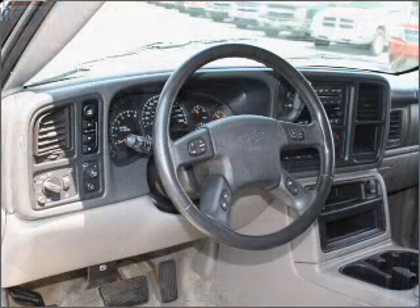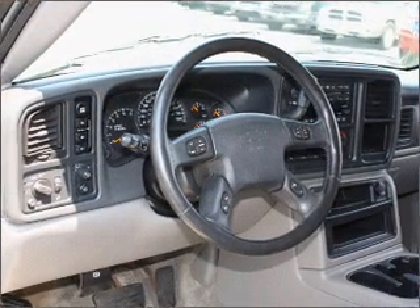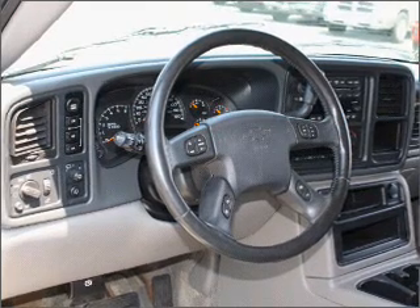This four-door SUV comes equipped with the following electronic features: AM/FM Stereo.